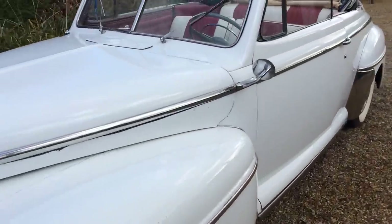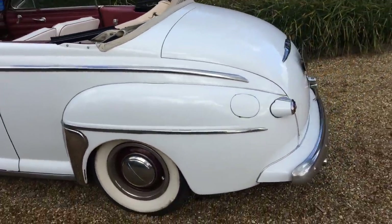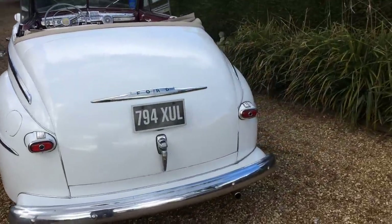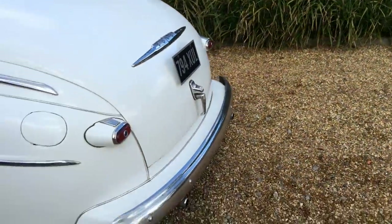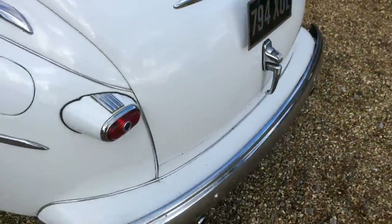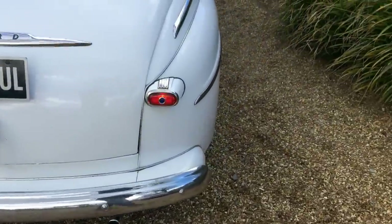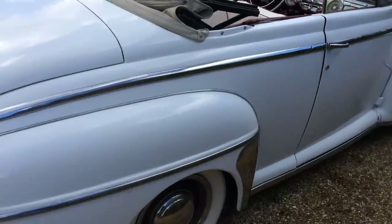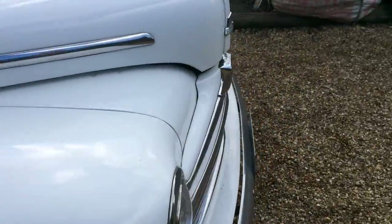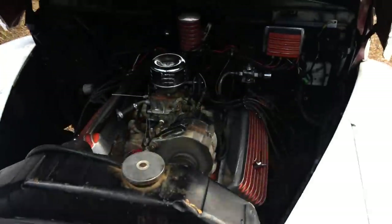I just want to give you a quick taste of it running. I'm just going to get the engine started up for you as well, get closer to it. Isn't there something very special about a grumbling American V8?